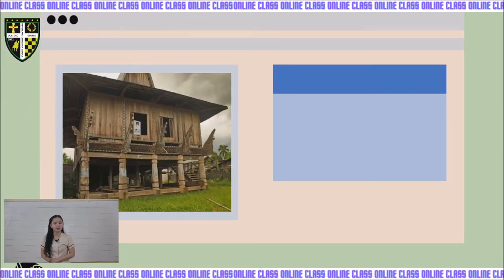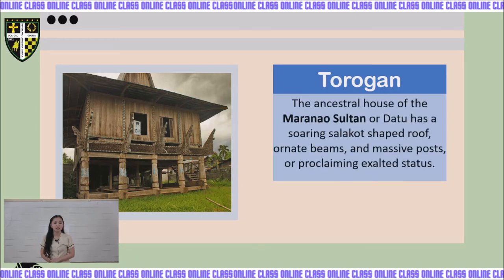Next, we have Torogan in Marawi. The ancestral house of the Marawi Sultan or Datu has a soren sa lakot — shaped rope or neat beams, and massive posts proclaiming exalted status. The Torogan is the ancestral house of the Marawi Sultan or Datu.